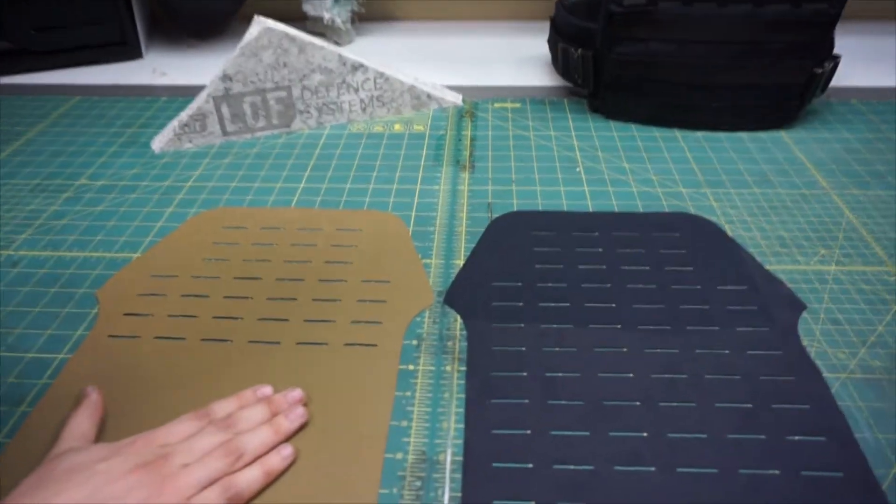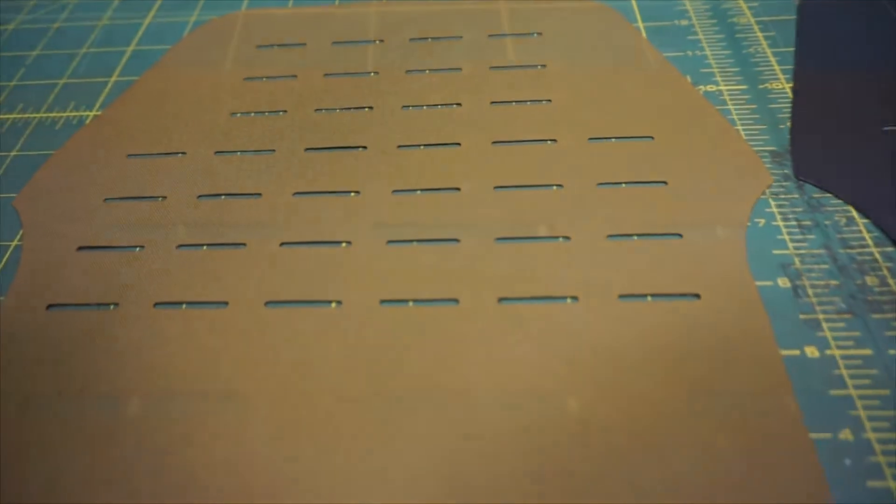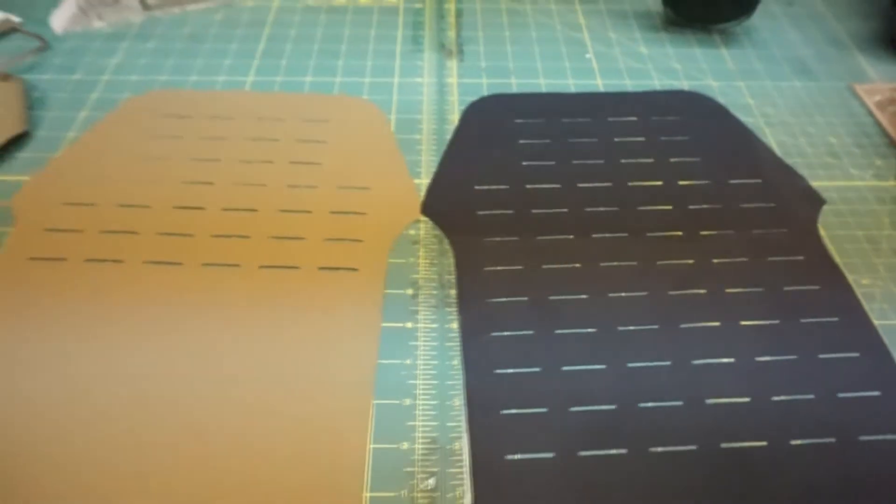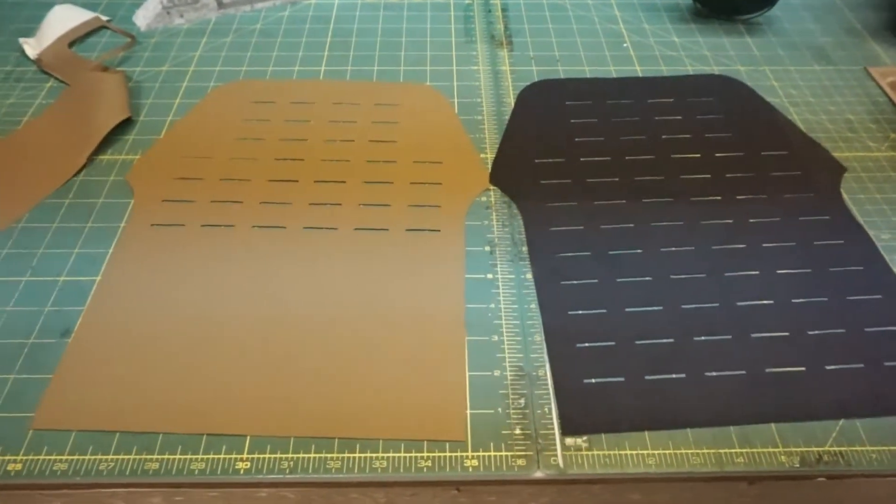Here is the Trotec laser-cut version of the SCAR carrier — as you can see, the rounded corners are very precise compared to our old laser cutter. On the old cut piece, you can see the inconsistencies are jagged and rough around the edges and corners, with wavelengths throughout the Cordura that get worse after a few hours of running. The Trotec laser gives very accurate and precise cutting by comparison.